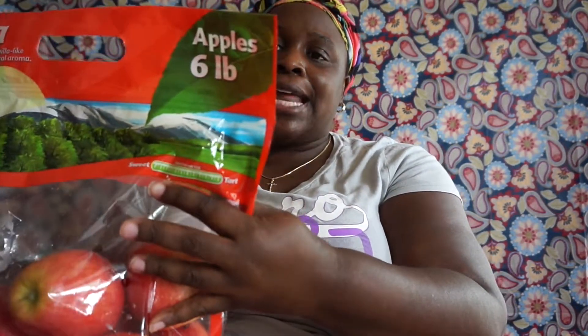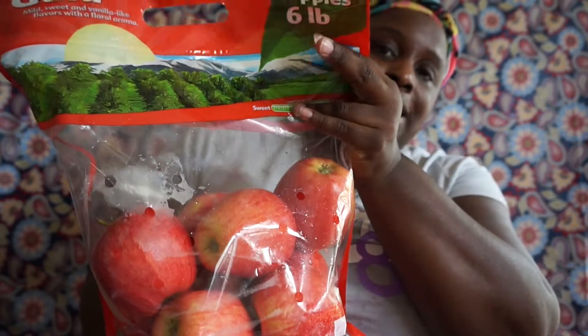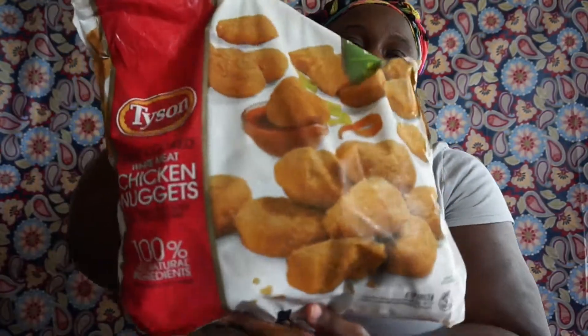I bought the Gala apples — it says mild sweet and vanilla-like flavors with a floral aroma — a six-pound bag. My son likes apples so he wanted these. I also picked up the Tyson fully-cooked white meat chicken nuggets, this is a five-pound bag.